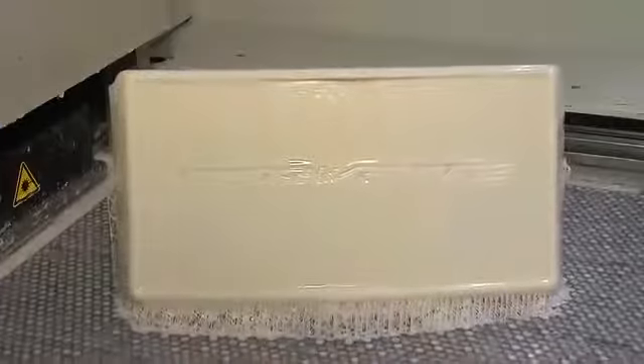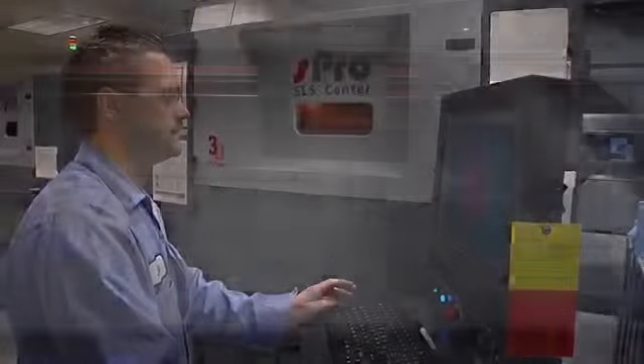The GM Rapid Prototype Lab uses two technologies, both manufactured by 3D Systems. The first is SLA, or stereolithography apparatus — a liquid hardened with a laser. The second is SLS, or selective laser sintering — a powder hardened with a laser. Each of these has various characteristics that we choose depending on the part we're making and its application.